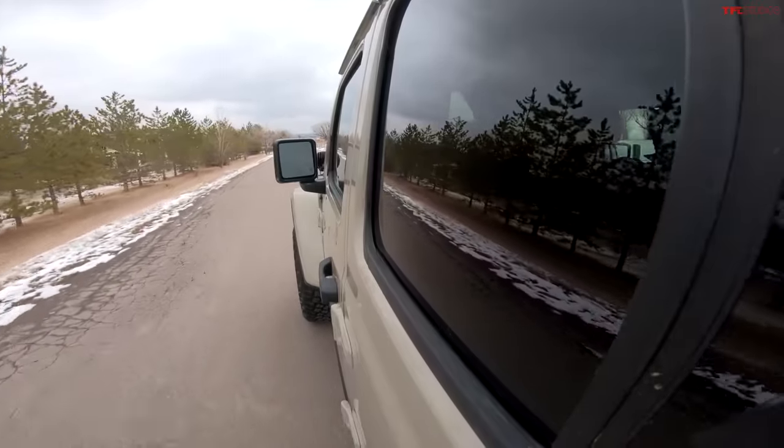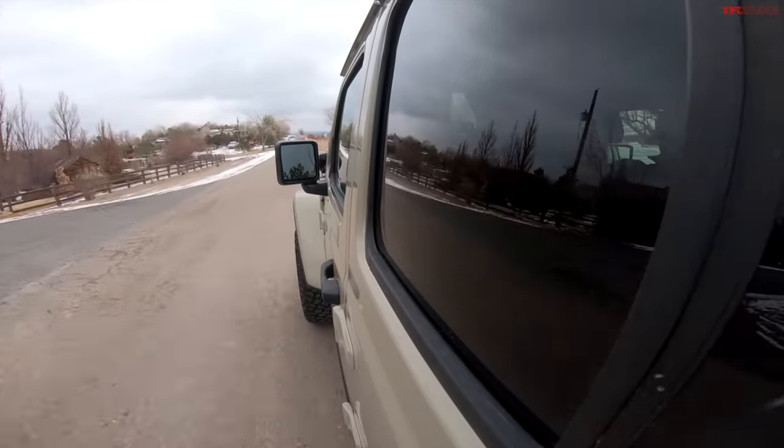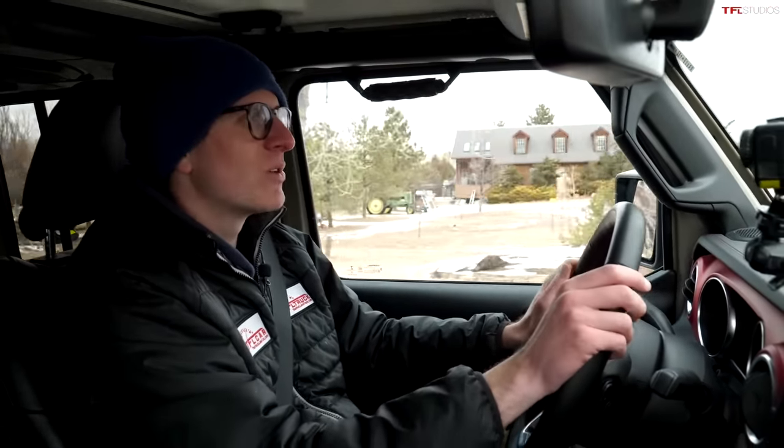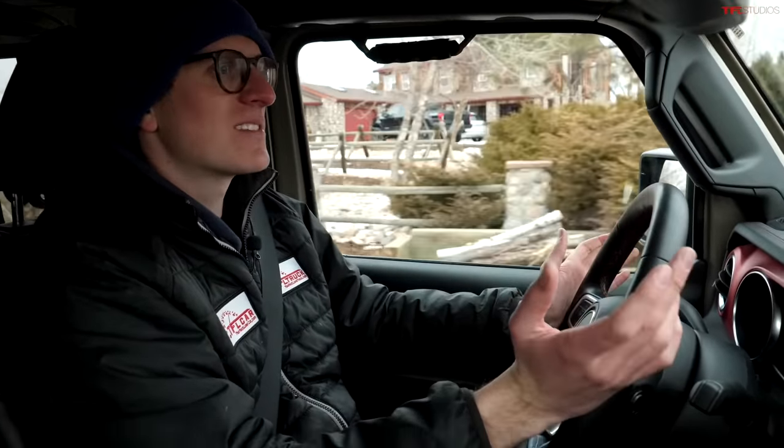On the road, as much as some people will have you believe the new Gladiators and Wranglers are wheelbarrows, it really isn't that bad. The steering isn't sports-car-like, but it works and the ride is really sublime — squishy, almost Raptor-like. At highway speeds it isn't all that loud; over 80 miles an hour you start to hear some wind noise, but it's a perfectly decent driving experience. It's 2021 — it's got to drive and ride like every other truck, and the Gladiator does.